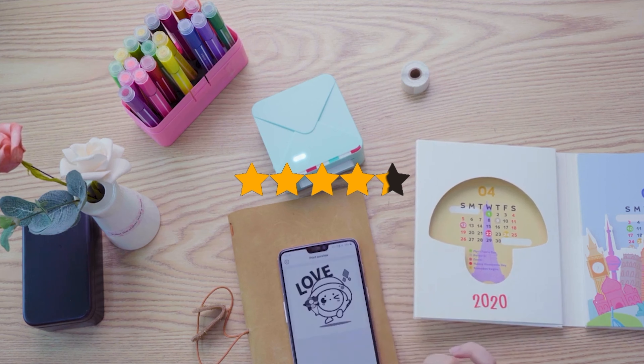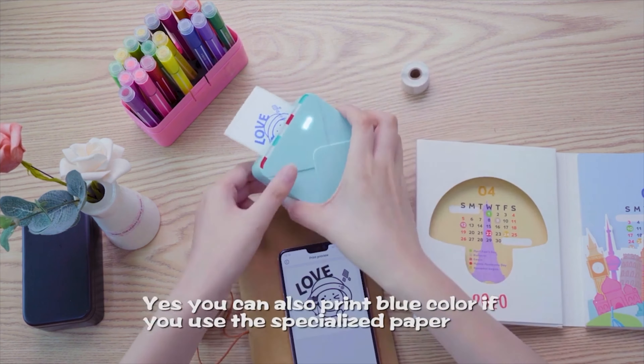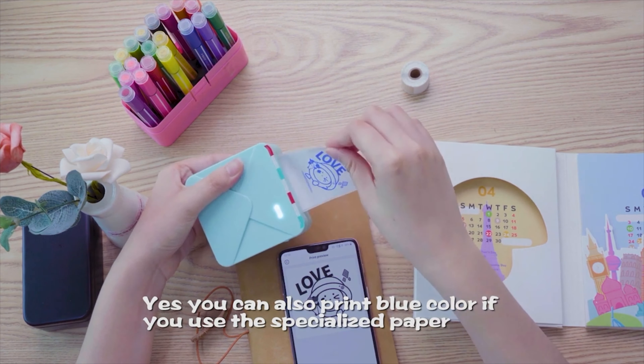The product has an amazing 4.6-star rating on Amazon from 2,333 reviews, giving it a great user response.